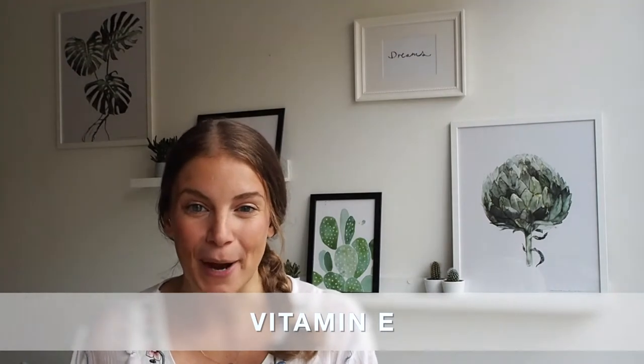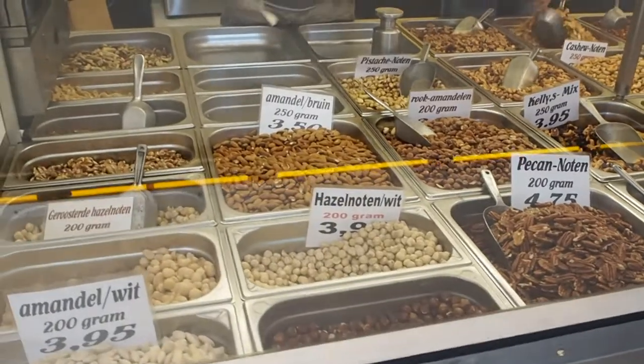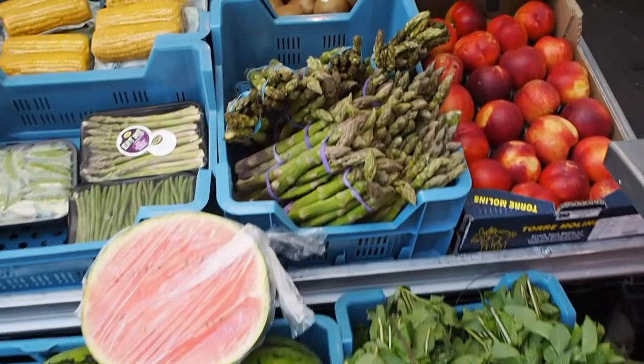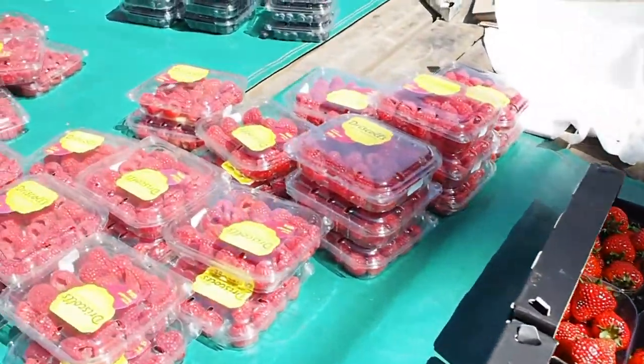Vitamin E is an antioxidant, which basically means that it helps protect the body against damage, and it may also help with hair growth. Foods rich in vitamin E include nuts and seeds, especially sunflower seeds, almonds and peanuts, avocados and olives, dark leafy greens, asparagus, bell peppers and tomatoes, as well as some fruit, especially cranberries, raspberries and kiwis.